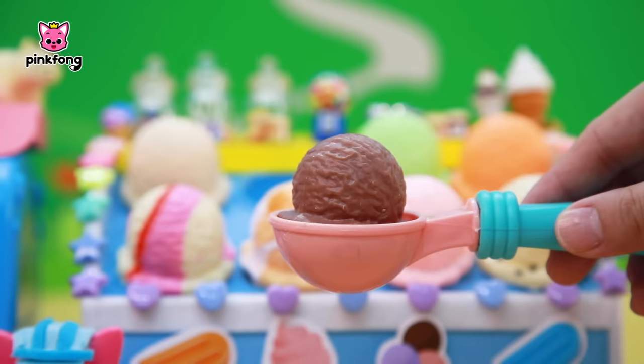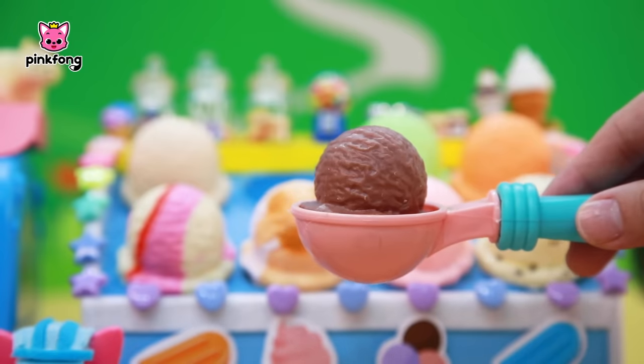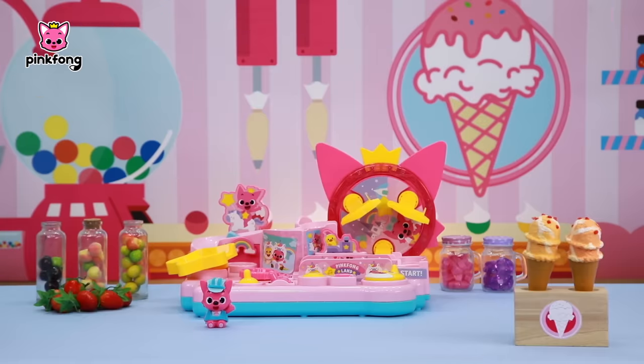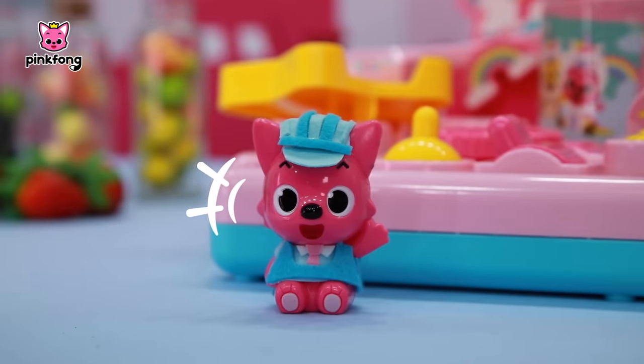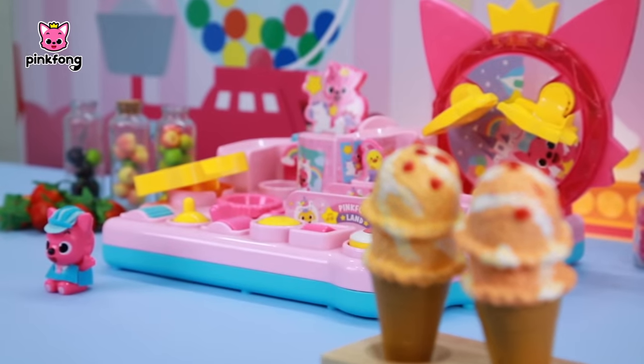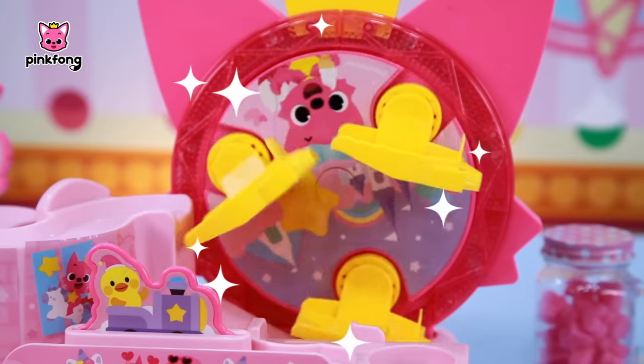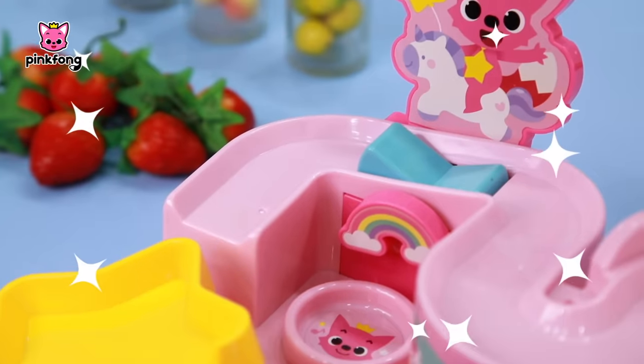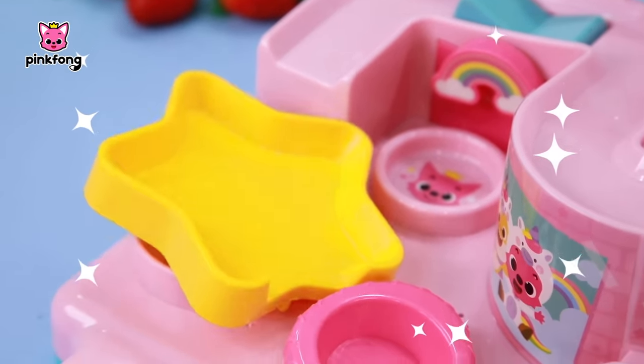Hmm, it's plain. I think it's missing something. That's right! There's a secret place that makes ice cream more delicious. Let's hurry and go see! Hoi poi, ping pong! Ta-da! This here is the mysterious ice cream factory — the only ice cream factory in the world that makes ice cream much more delicious!